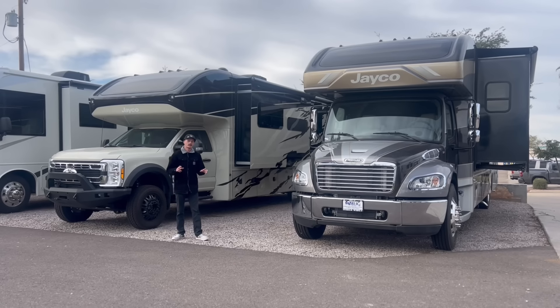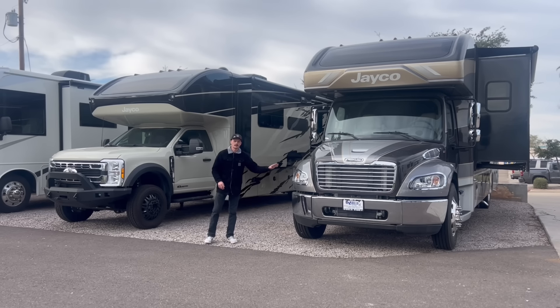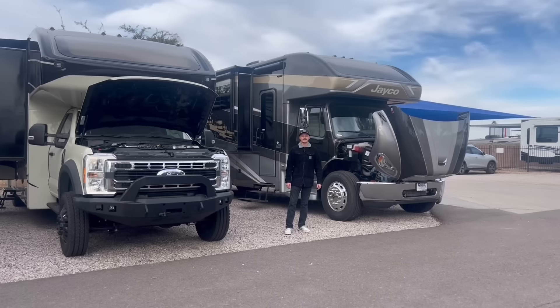Starting off with the Seneca 37M, this is based on a Freightliner S2 RV chassis, while the 35L Seneca XT is based on the all-new Ford F600 chassis.